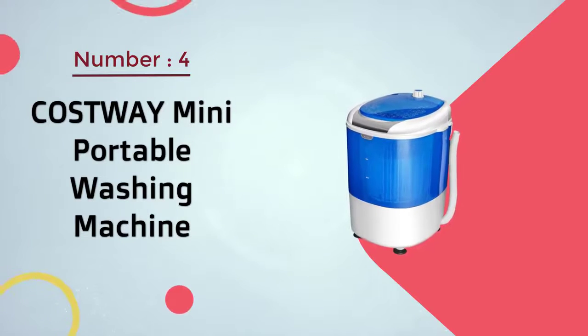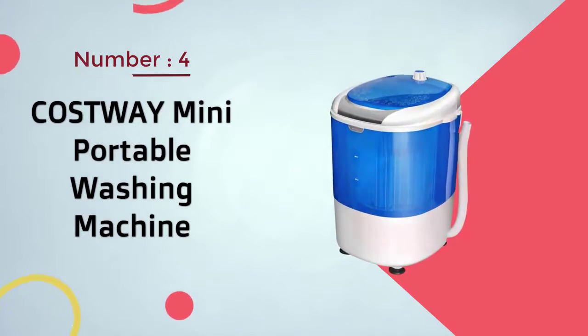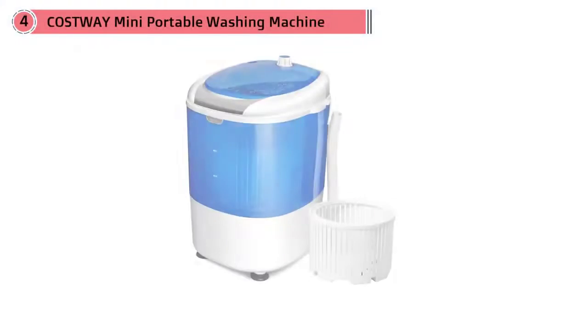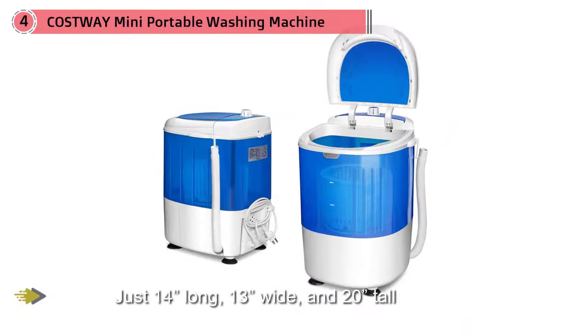Number four: the Costway mini portable washing machine. This mini washing machine measures just 14 inches long, 13 inches wide, and 20 inches tall. Its compact design makes it an ideal product to bring on long road trips or camping, but it could also work in an apartment or RV.